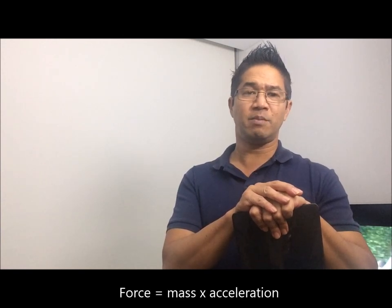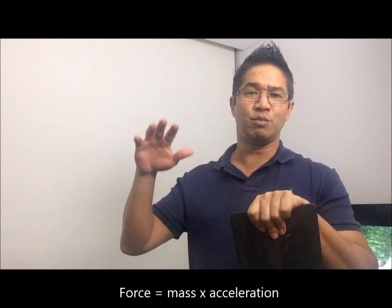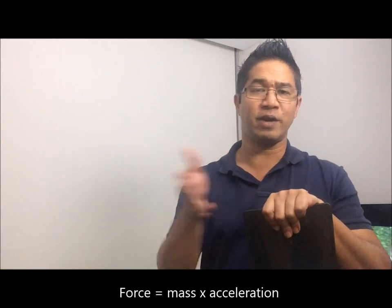Well, when you consider that force is equal to mass times acceleration, it must mean that we are moving a mass of water — we are accelerating a mass of water.